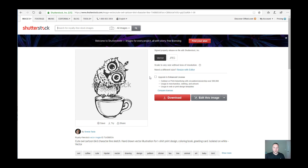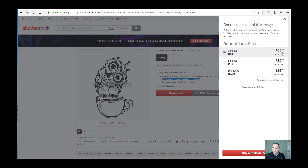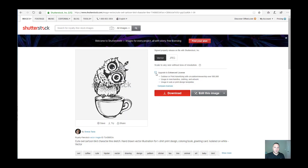With Shutterstock you can download designs and upload them right to your store. Be sure to upgrade to the enhanced license when purchasing from Shutterstock — it's a bit pricier but gives you the license to use it on merchandise, clothing, and artwork. It's very important that you pay for that license. It's about $99.50 for two images, but you'll have the license to reproduce the design on your merchandise.